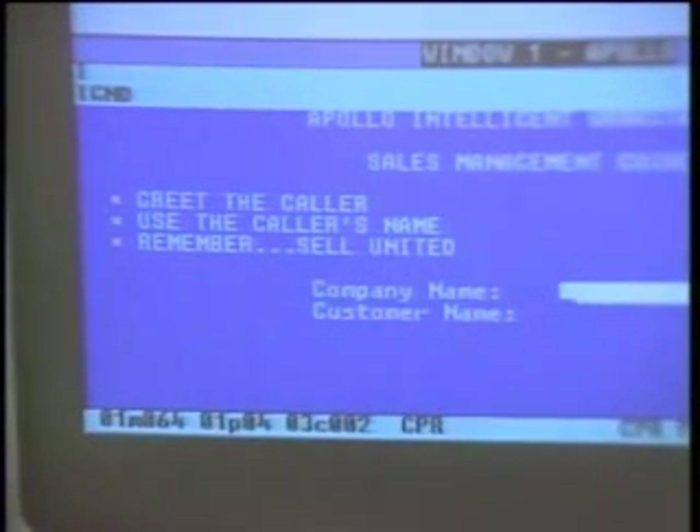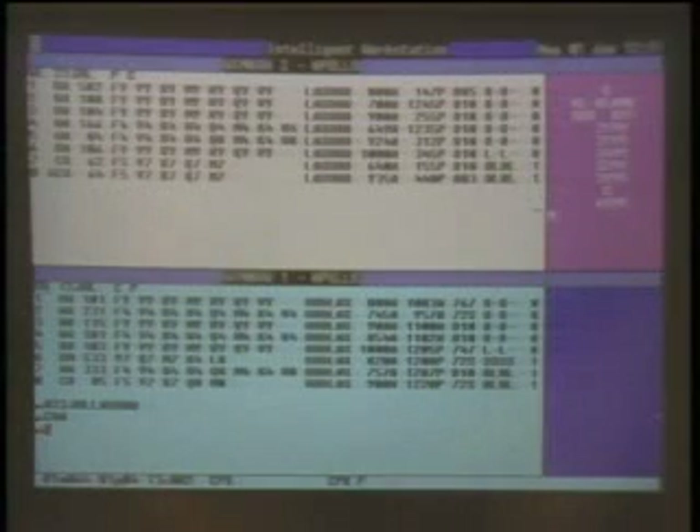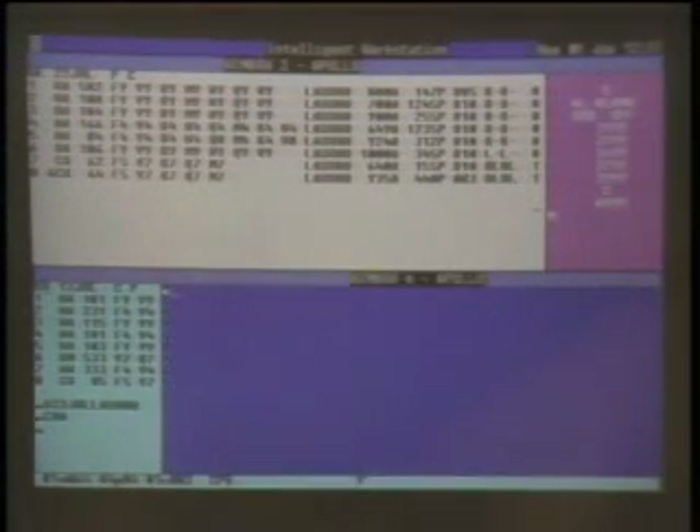United is also using the Microsoft Windows environment so that reservations agents can now look at several aspects of a client's record at the same time, saving time and allowing for better service.